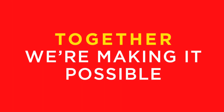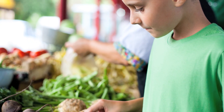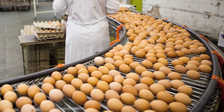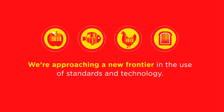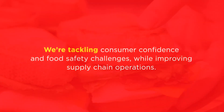Together, we're making it possible to trace and track the fresh foods we eat, improve efficiency, and enhance the safety of food for consumers. The fresh foods industry, including the produce, meat and poultry, seafood, deli, dairy, and bakery sectors, is approaching a new frontier in the use of standards and technology to support operations and improve traceability and food safety. Using GS1 standards, fresh foods companies are tackling consumer confidence and food safety challenges while improving their supply chain operations.